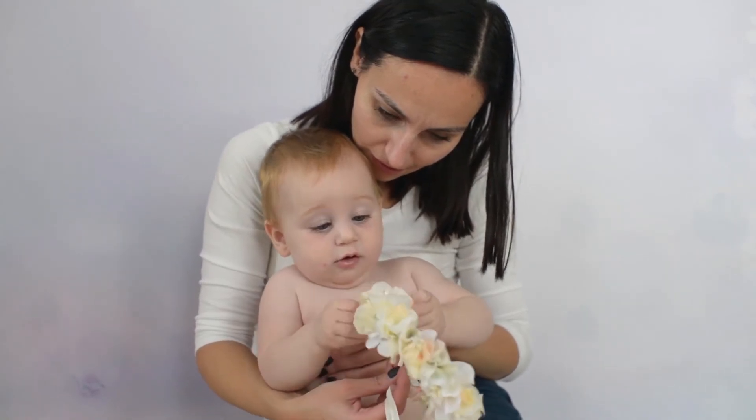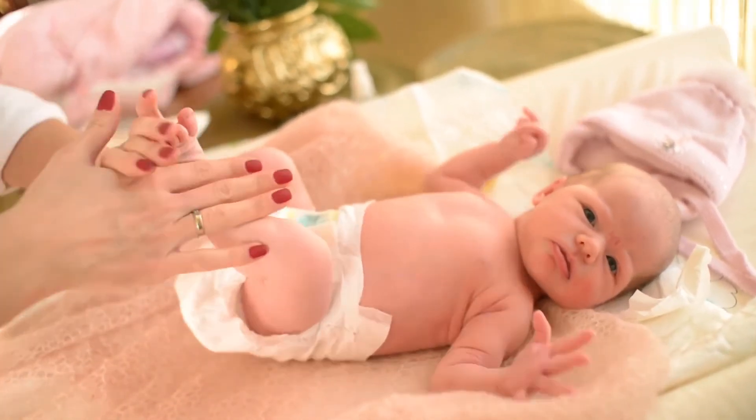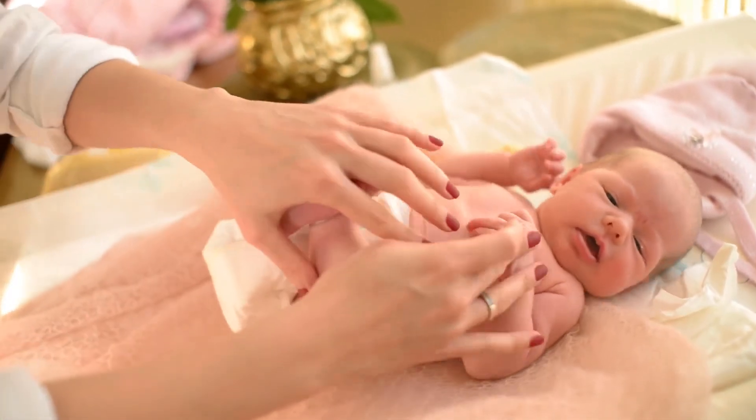Non-GMO, soy-free, nut-free, phthalate-free, paraben-free, sulfate-free, and no synthetic fragrances or artificial ingredients.